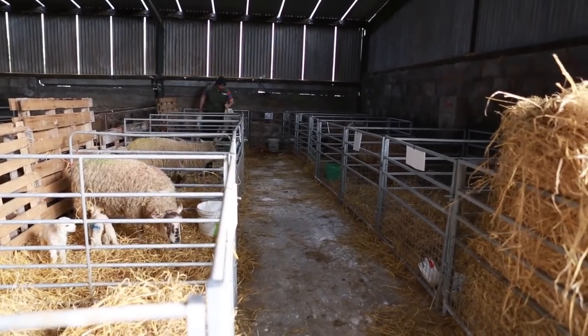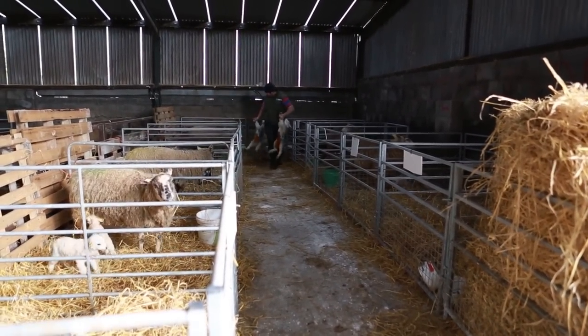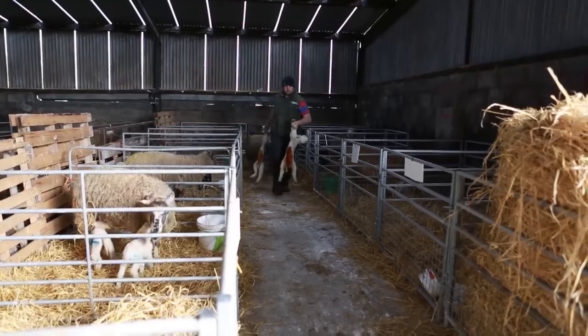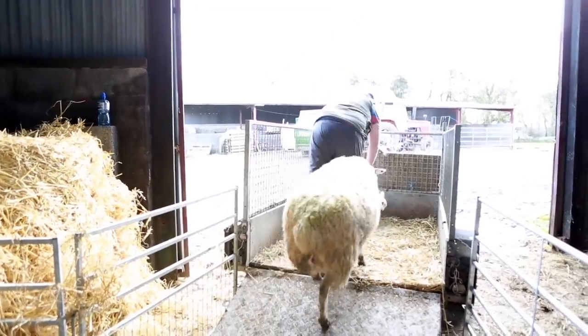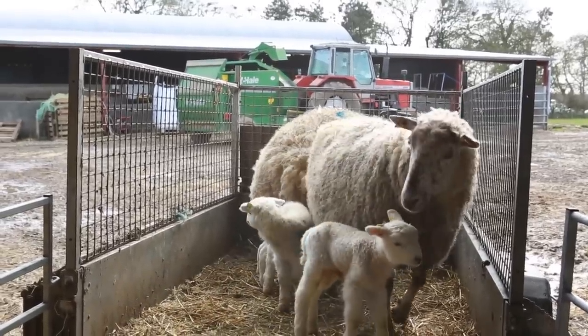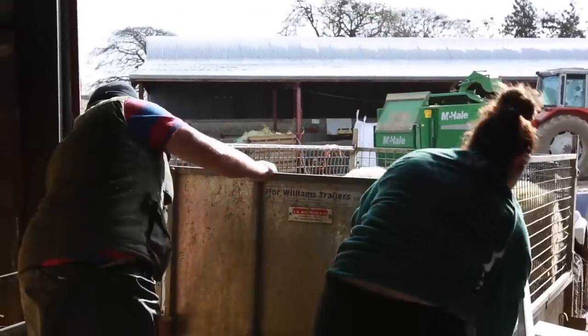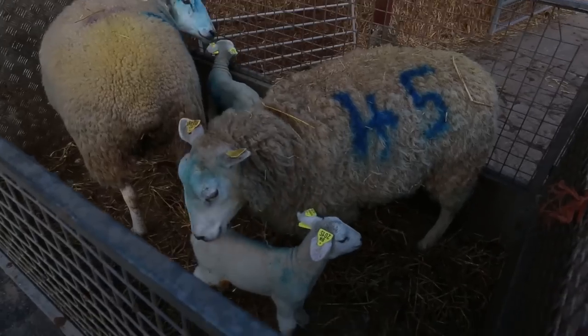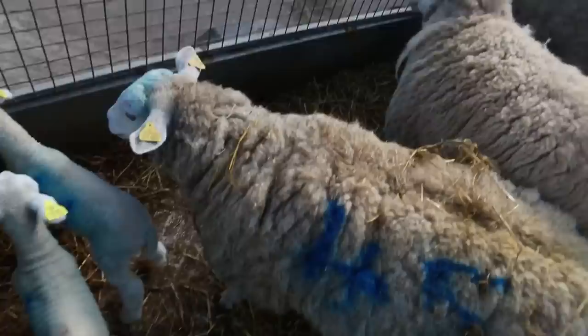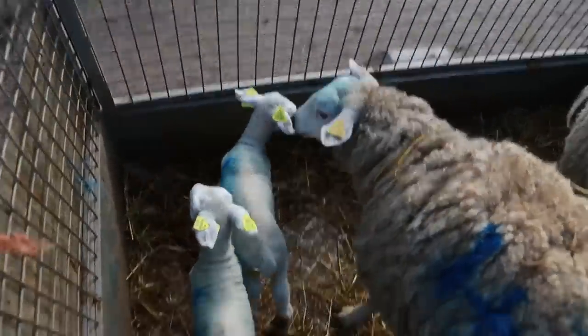The ewes go out to the fields in groups of 3 and 4, into small fields, and we build the numbers up to 30. I never have more than 12 ewes to a single field per day — it just lets the ewes settle in, relax, and reduces the risk of smothering once they come out to the outside.